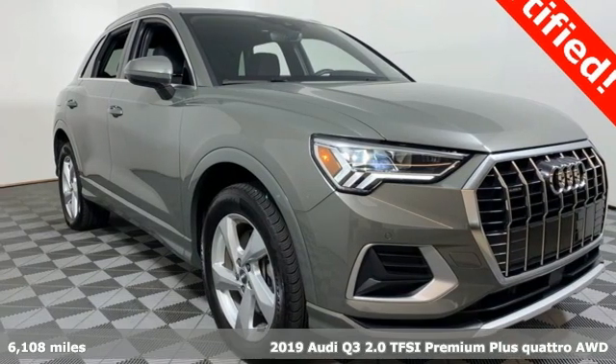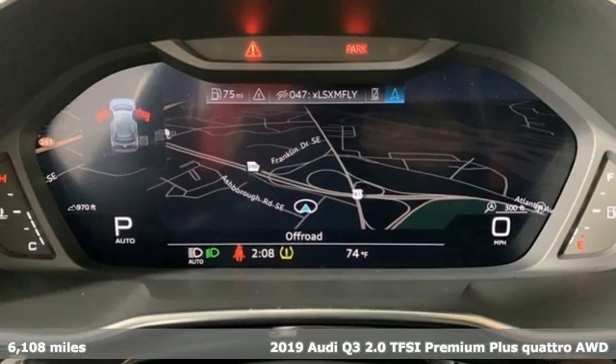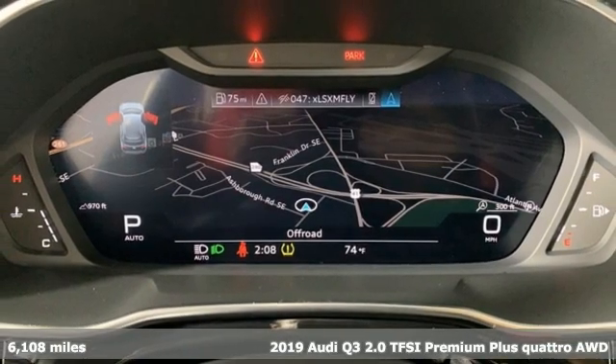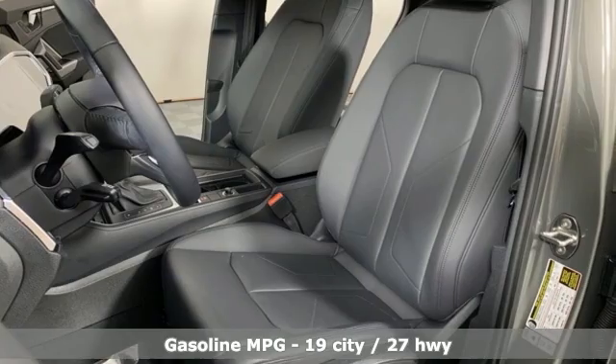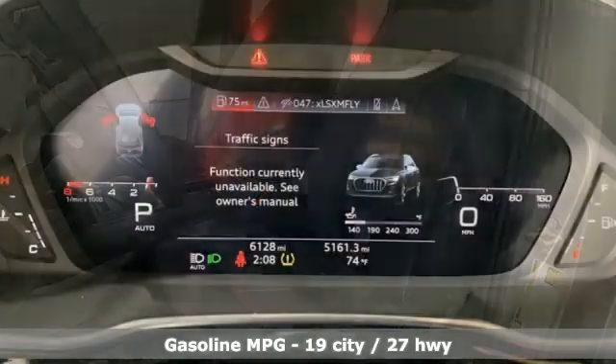Here's a 2019 Audi Q3. Style and substance are the key components of this Q3, so no matter where you run off to, you have the perfect vehicle. It's equipped for all your driving needs and wants.